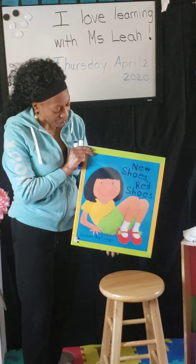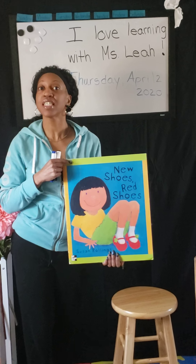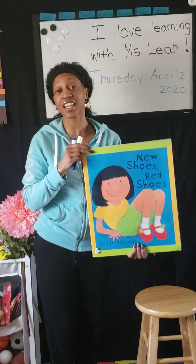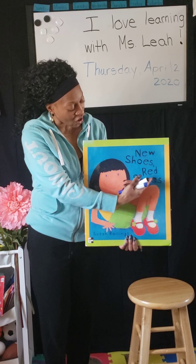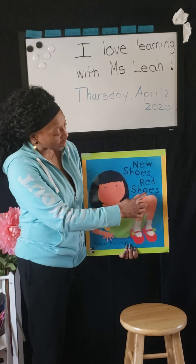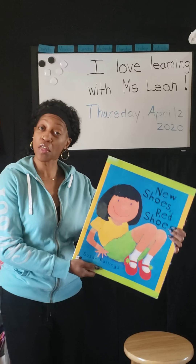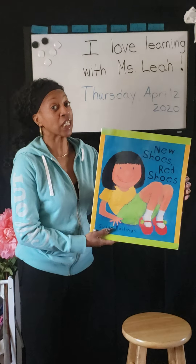We're going to take a look at this book, and Miss Leah is going to read it. I want you to pay attention to the different kinds of shoes this little girl sees and how she describes them — maybe you have the same kind of shoes too. Read, read, read a book, we are getting smart, here are pictures take a look, here are words let's start. The book is called New Shoes Red Shoes, written by Susan Rowans — she's the one who wrote the words. Who writes the words in the book? The author. And who draws the pictures or takes pictures or paints a picture? The illustrator, yes.